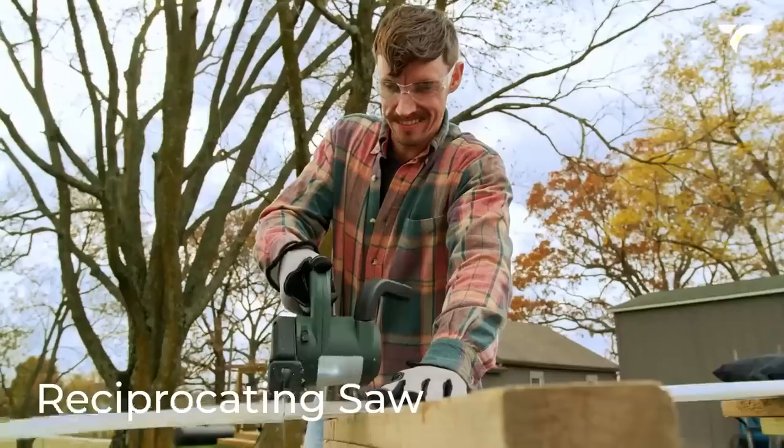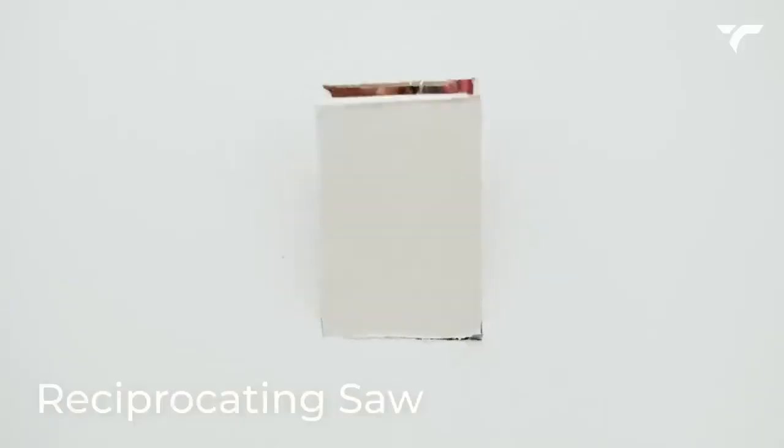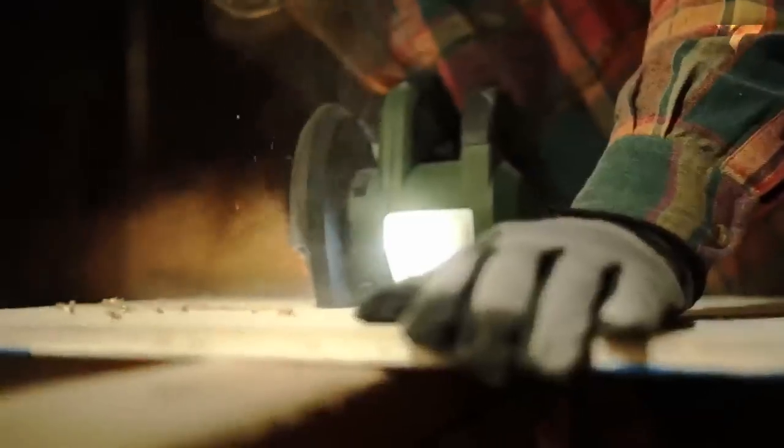With the reciprocating saw attachment, you can handle a diverse range of materials such as wood, fiberglass, stucco, or drywall. The price starts at $240.